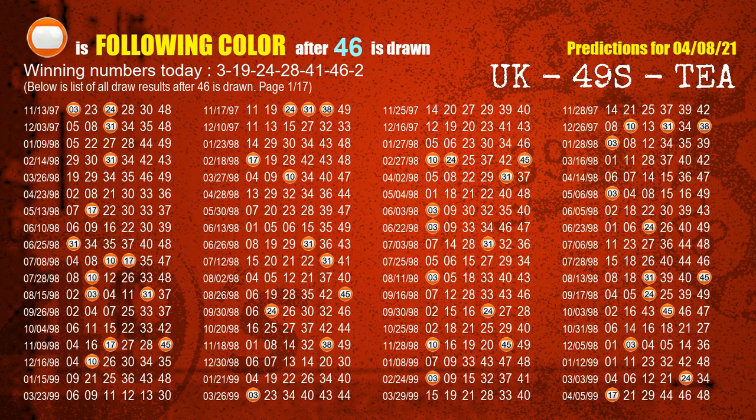The sixth winning number is 46. The most frequently following color is orange when 46 is the winning number in the last draw.